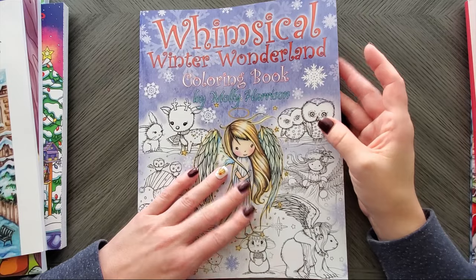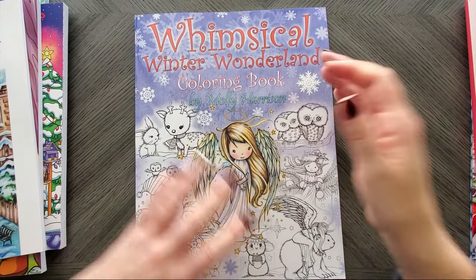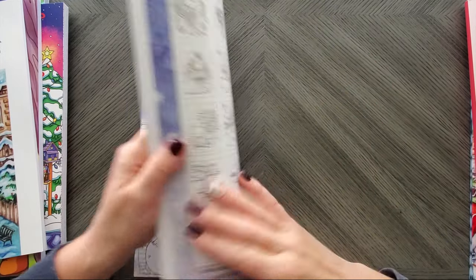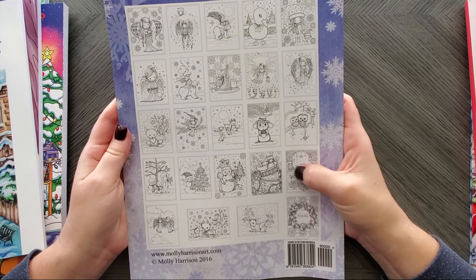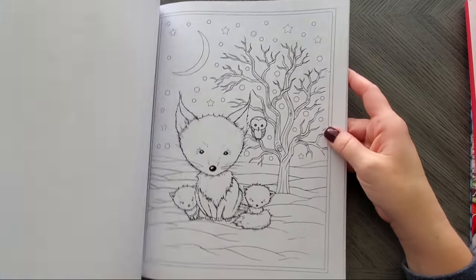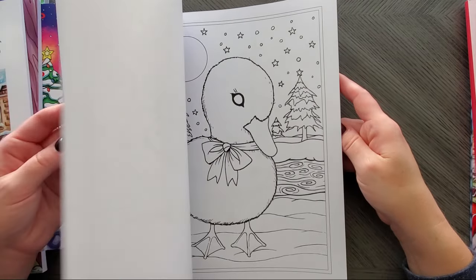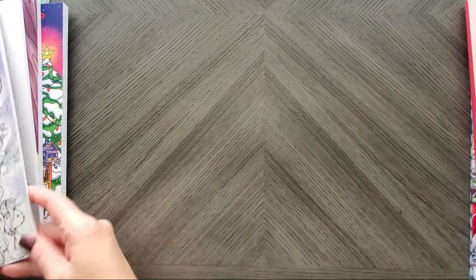Then I got Whimsical Winter Wonderland by Molly Harrison. I have her 100 compilation images book, and I'm not sure if all of these are in there — I didn't remember seeing all of them. I bought this one to compare and see if all of them were included. If they end up all being in there, I'll just return this one since I already have them. But they're really cute — I might even just give it away to someone because it is adorable.